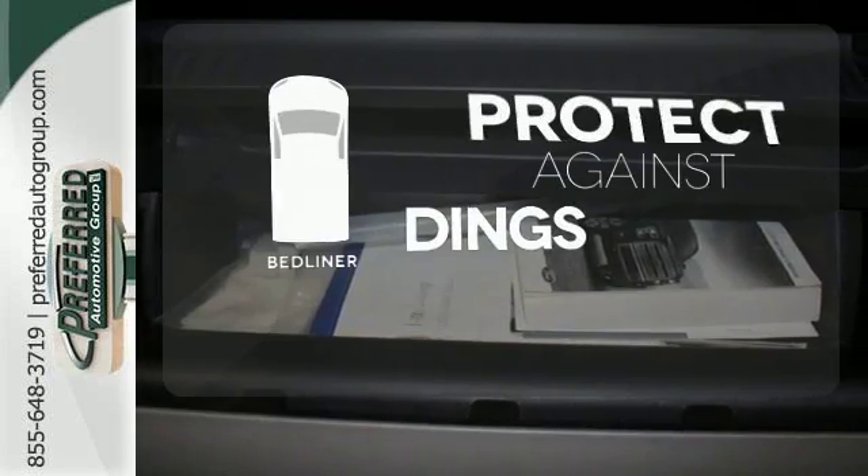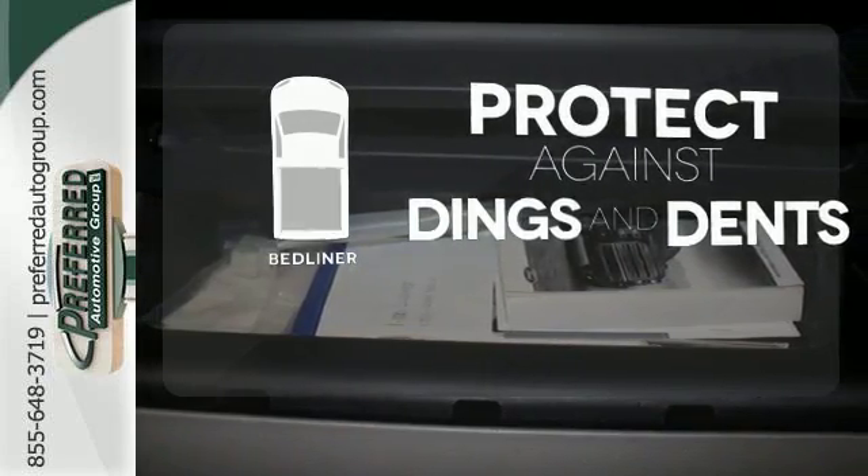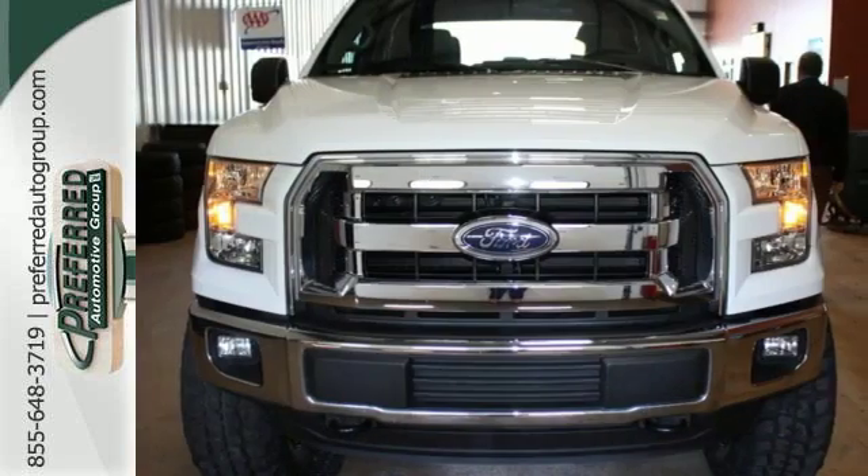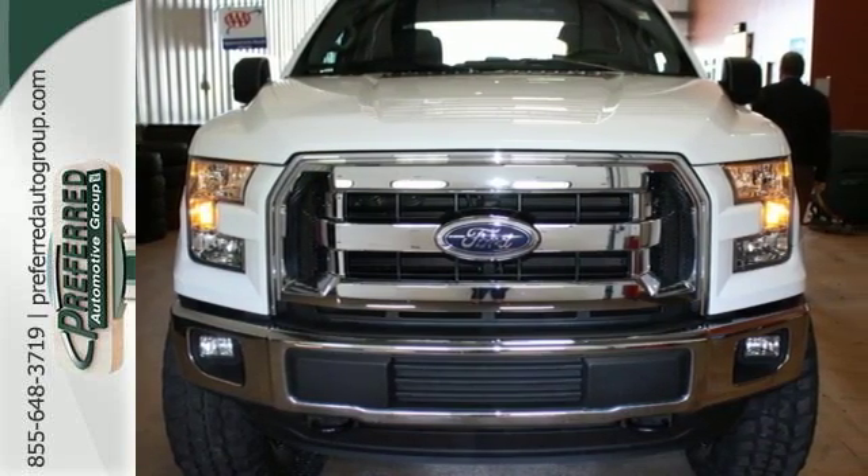Protection for your truck and your haul comes with a bed liner. Brawn, safety, and fuel efficiency — this F-150 is a smart choice. Come in for a test drive.